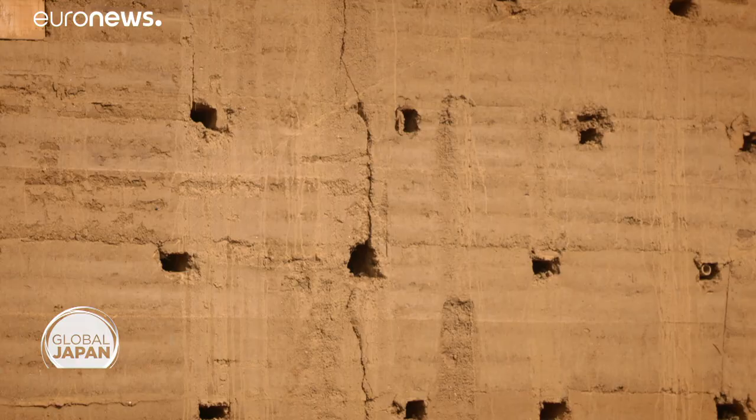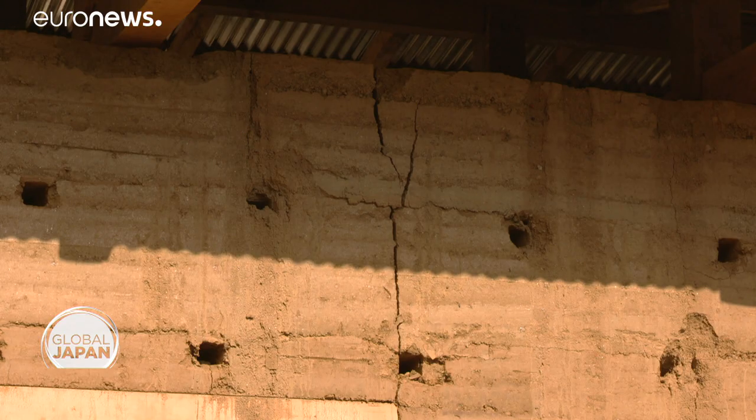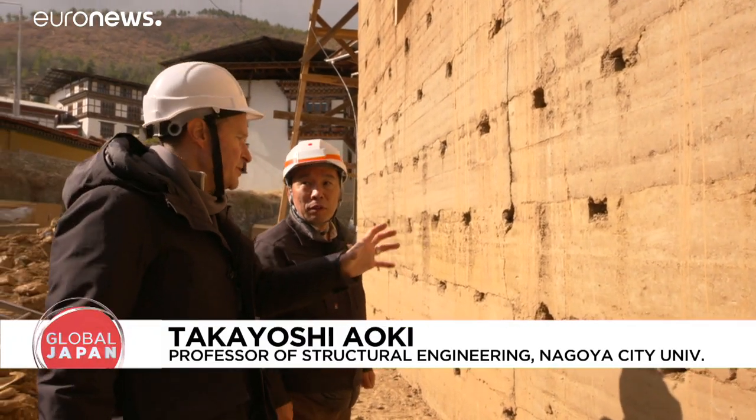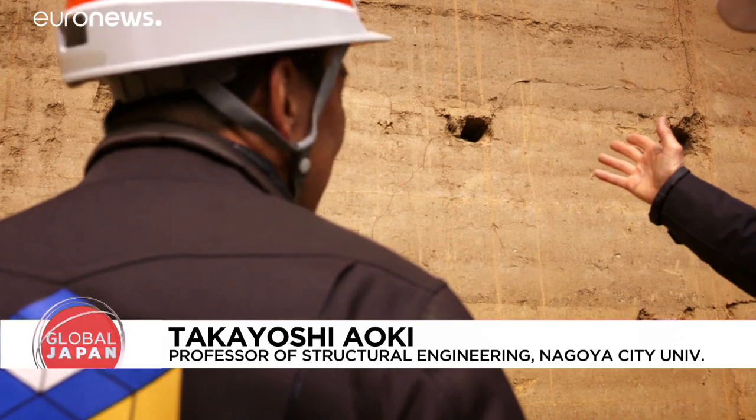We have some fresh new cracks here, don't we? Yes. We can see diagonal cracks. So that means the structure needs to be reinforced? Reinforced, yes.